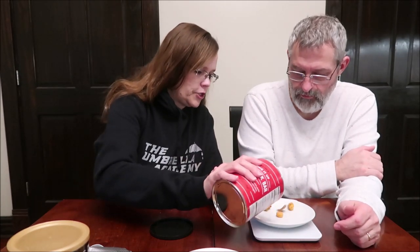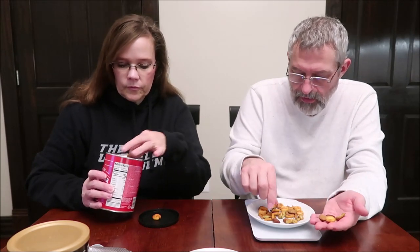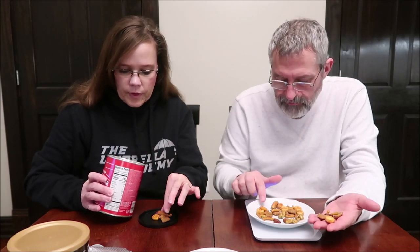We measured out 32 grams — a little bit more than a handful. It's hilarious how big these pieces are. I identified the chili lemon corn, the almond, and I count five components in this serving. That giant corn piece is huge. I ate one of the pretzels first, then moved to the almonds.